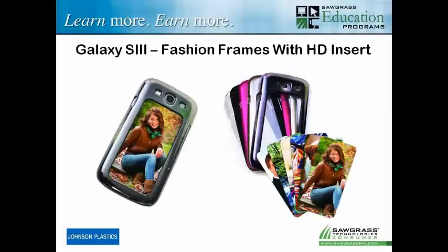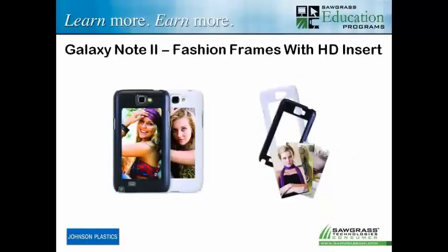The same thing is happening with the Galaxy S3. The Galaxy S3 is a very, very popular Android phone. It has multiple inserts and multiple frames in different colors, which gives you as the provider opportunities to market these things to your clients by having a couple of different types of frames and a couple of different applications. Here's the Galaxy Note 2 — not as popular as the S3, but still gaining some traction.